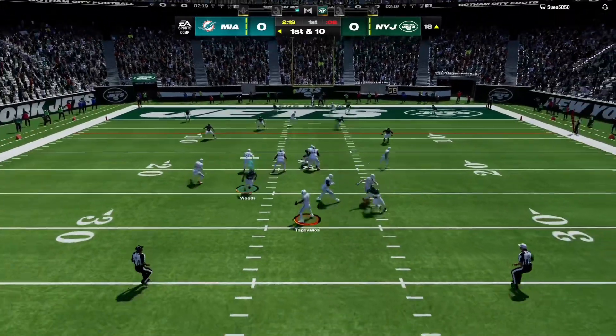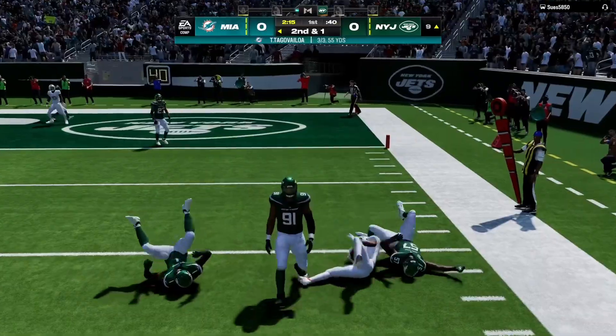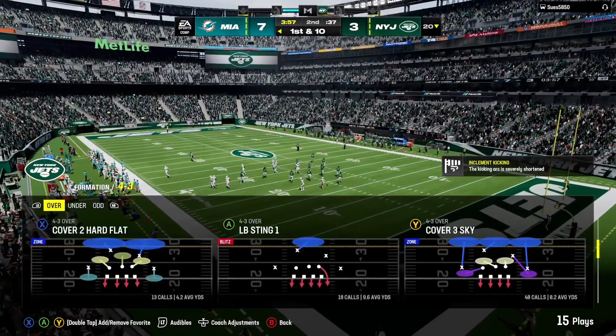Now a play fake. Here's Tagovailoa, getting this out to the flat — Mostert. The decision to bring it out ends up not being a good one. Cost him about five yards as he's tackled at the 20.